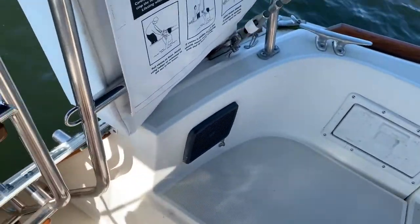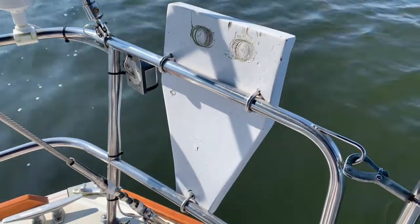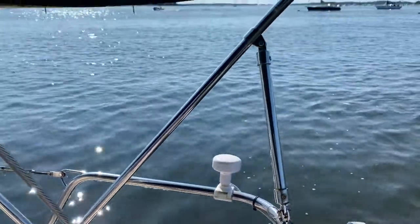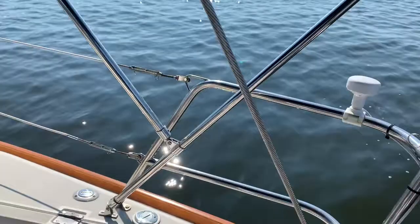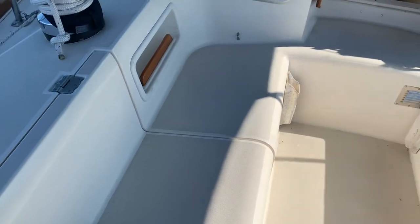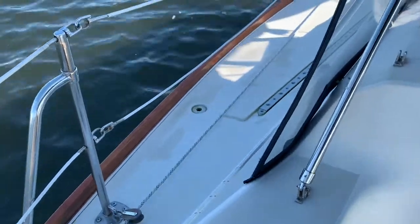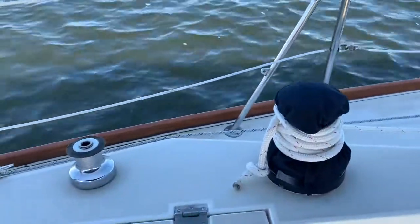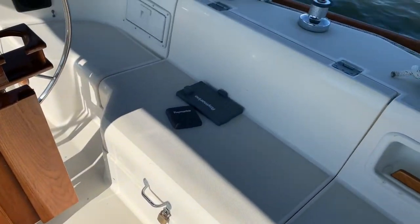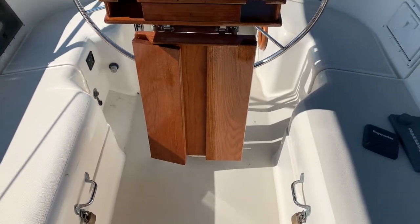We've got some stereo speakers, a life sling, and what looks like a homemade outboard motor bracket. I don't believe an outboard and dinghy comes with the boat. The non-skid looks pretty good in the cockpit. We've got winch covers, and the woodwork's in great shape — it's varnished. You've got a varnished toe rail. I was going to pop open the lockers, but they're locked — I'll have to get the key.